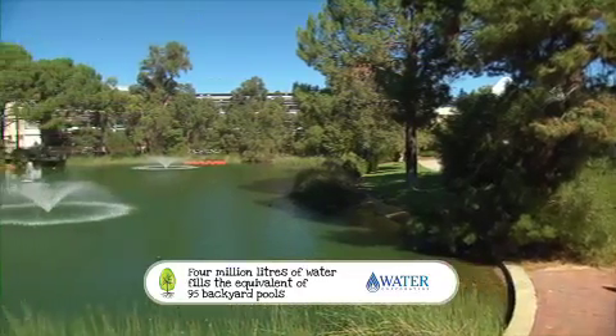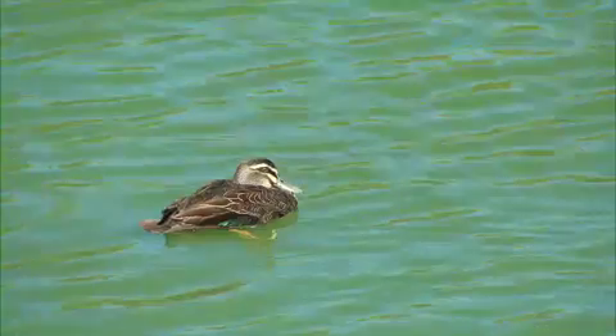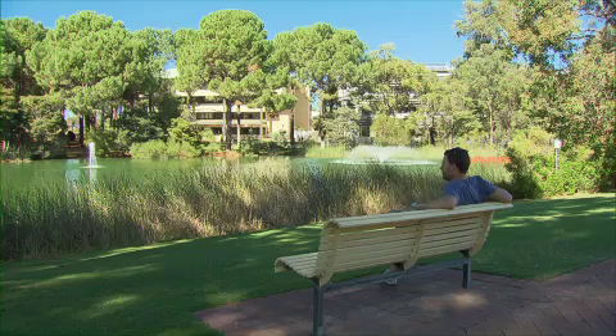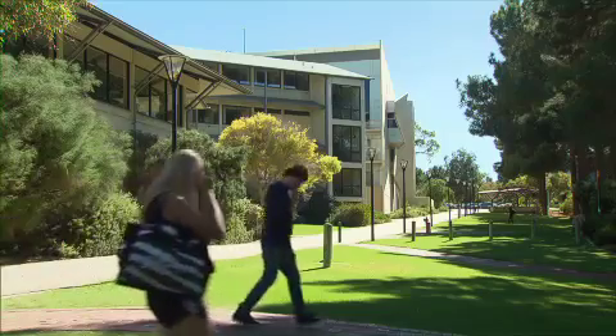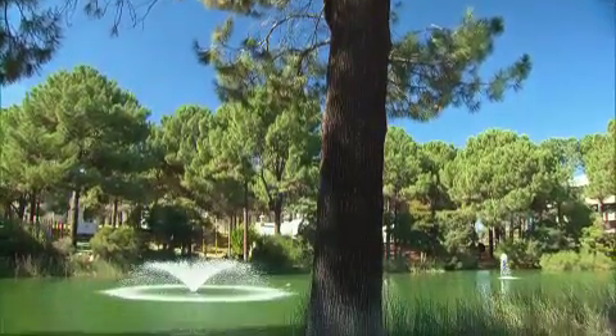The waste water from the cooler system is diverted into a lake which holds up to 8 million litres of water. The water is drawn off for the reticulation system as it's needed. In fact this area is being expanded and it's a great example of good design with an environmental purpose.